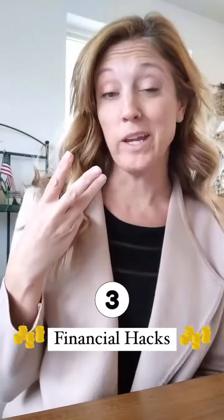Three quick and easy financial hacks you can do too. Number one, set a budget and stick to it.